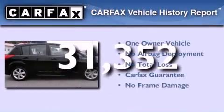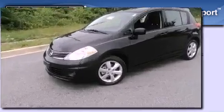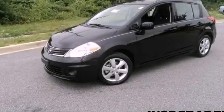This Nissan has had only one owner and it qualifies for the Carfax buy-back guarantee. Stop by today and test drive this vehicle for yourself.